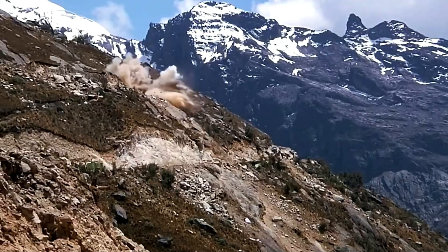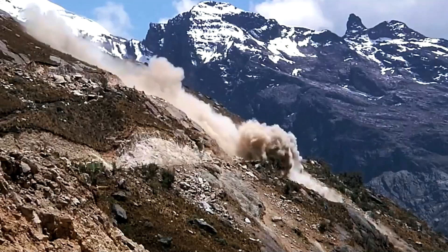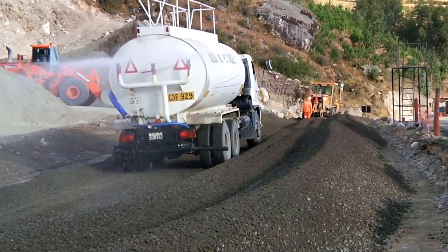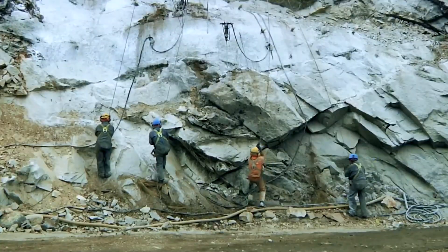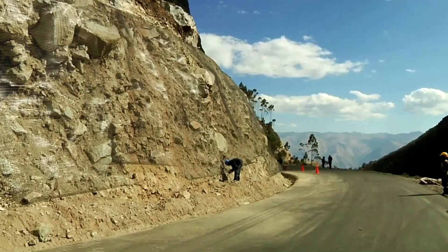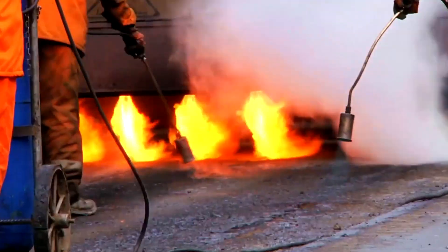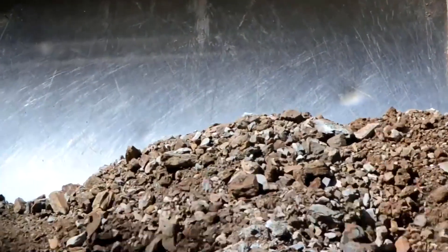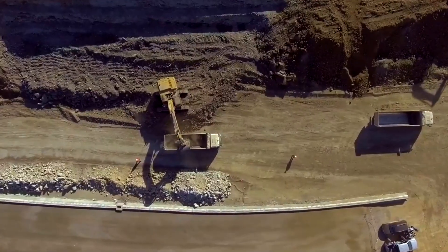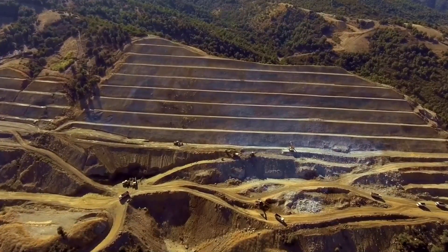Personnel secure themselves with safety harnesses and carefully climb the steep cliff face to access the vertical rock surface directly. They use pneumatic drills to bore into uneven sections, breaking off protruding rock blocks to flatten and stabilize the slope. This work is carried out point by point with continuous checks on the surrounding rock cohesion to prevent sudden rock falls or slope failure. All workers wear full personal protective equipment, including helmets, safety harnesses and masks.